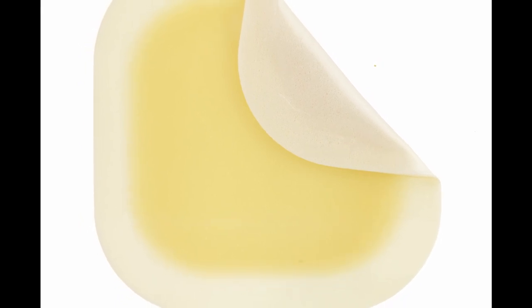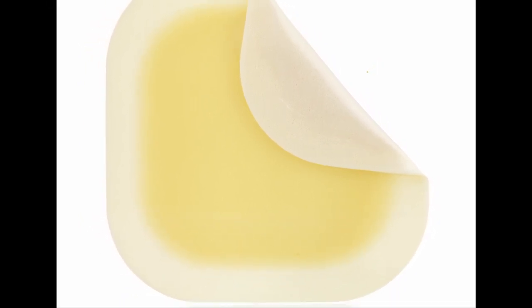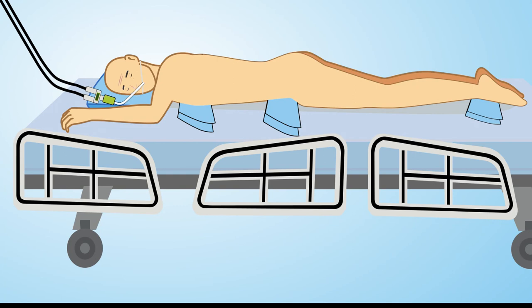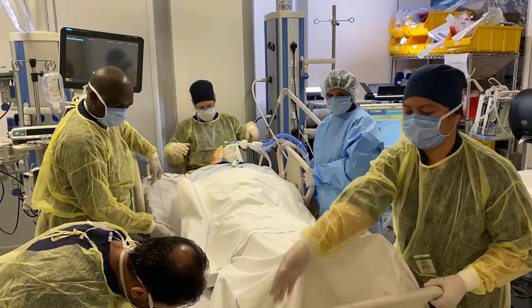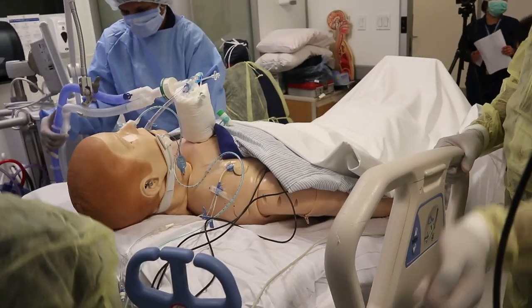If available, apply protective barriers — hydrocolloid or foam dressings — to the face and all bony prominences such as shoulders, chest, iliac crests, elbows, and tibial areas as needed. Reposition all lines, tubes, and drains that are located below the waist down toward the foot of the bed.